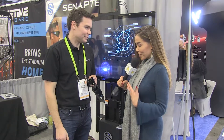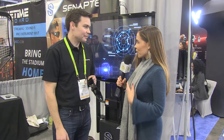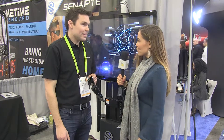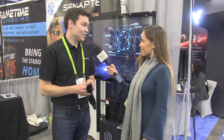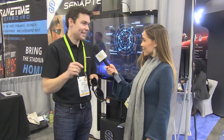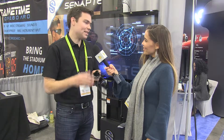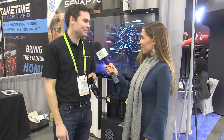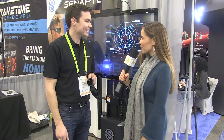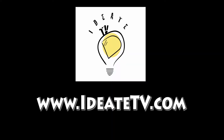That's incredible. Congratulations on your success with the product. Where can we find you? Can we go to your website or social media? The website is a great place to go. It's Synaptek, which is a funny spelling: S-E-N-A-P-T-E-C, Synaptek.com. You can see all about our products and learn more there. Thank you so much, thanks for talking to us. Thank you, I appreciate your time. Tiffany Young for ID8 TV.